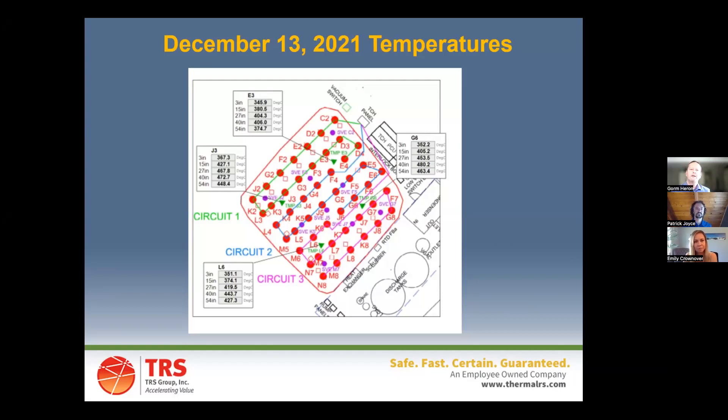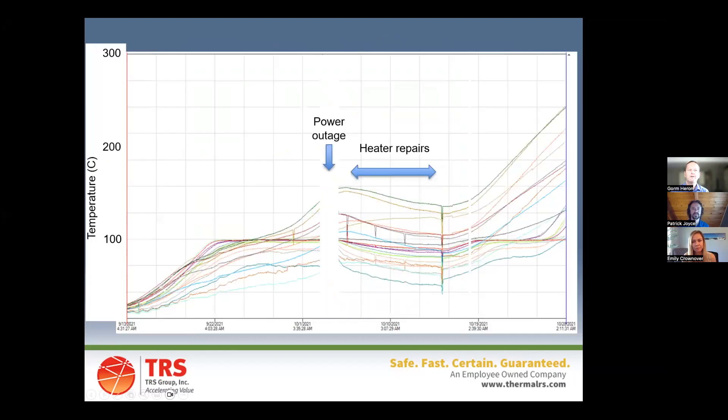Regarding the power outage: we kicked off on September 13th and temperatures were gradually increasing. The flat line at 100 degrees Celsius is very normal — that's when we're boiling off the water from the pile. We need to get rid of the water before we can reach temperatures above its boiling point. That blank week on the graph was when power was lost. We made repairs and then went right back to full power, and temperatures were rapidly increasing after that.